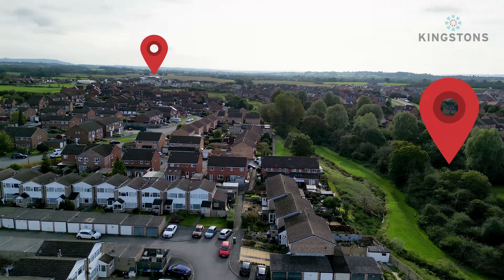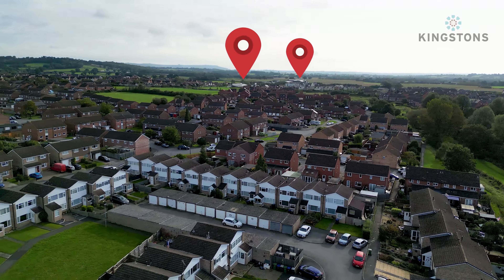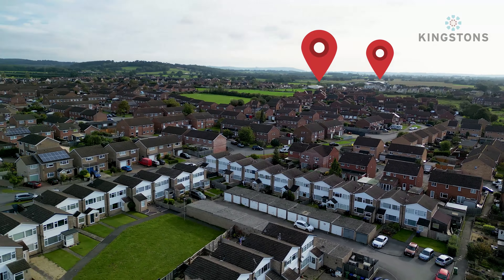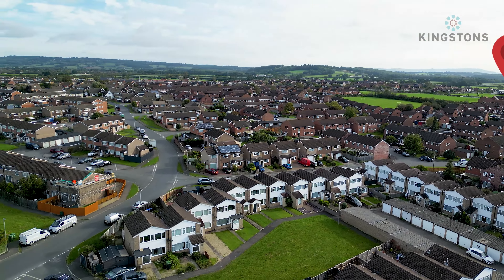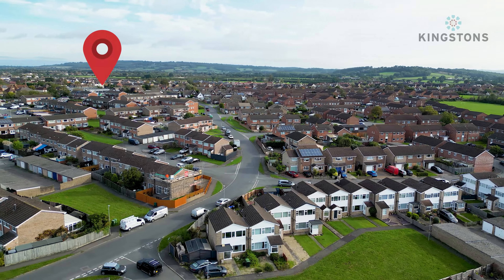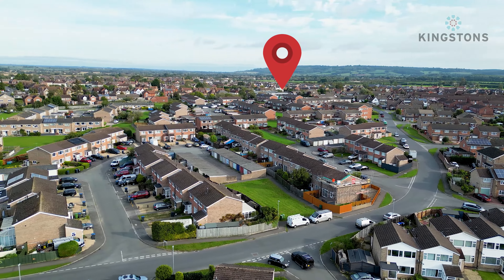Coming along into more green space, we also have the forest and Sandridge School. We have the Water Meadow pub, co-op shop, food outlets and vets. As we continue on round, we come around to Blackmore Road, and on top of there you can find a further co-op that's around about a five minute walk away maximum.